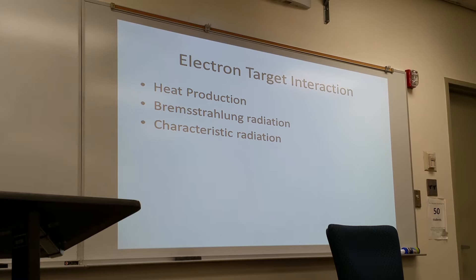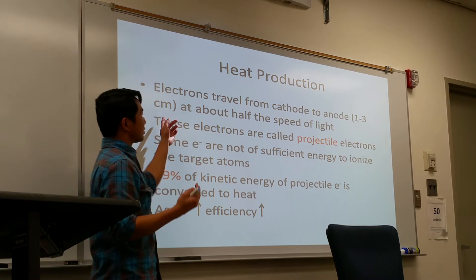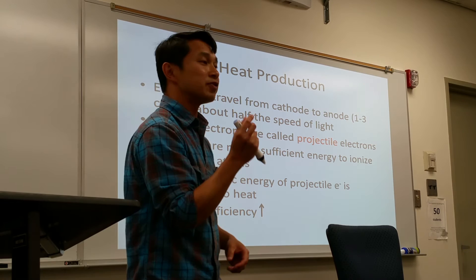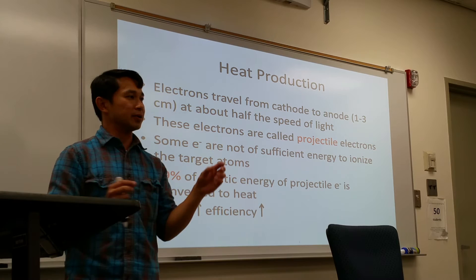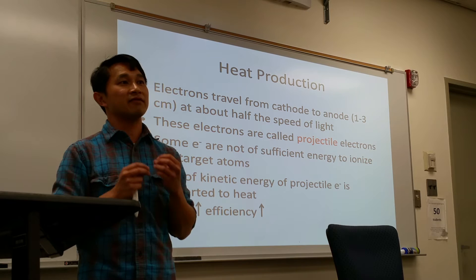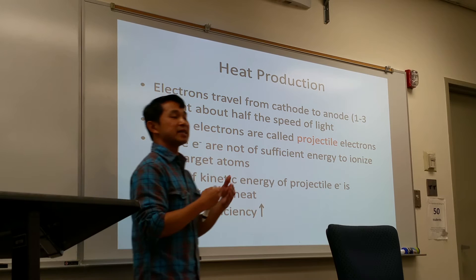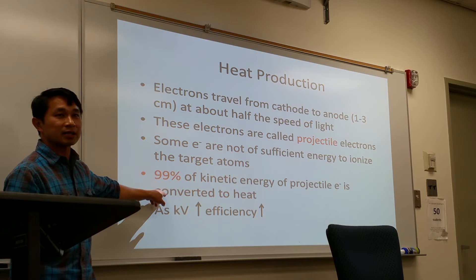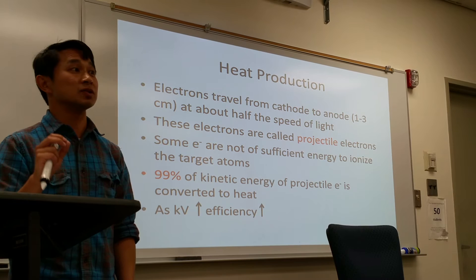Electrons travel from cathode to anode — one to two centimeters, which is less than an inch — and travel close to the speed of light, about half the speed of light. Through the process of thermionic emission, these electrons are referred to as projectile electrons. Some of these electrons will convert into x-ray photons, while a vast majority will just interact with the atoms of the tungsten disk and become heat. In fact, 99% of the kinetic energy of the projectile electrons is converted to heat. Only about 1% of those thermionic emissions actually convert into x-ray photons, so it's very inefficient on average.